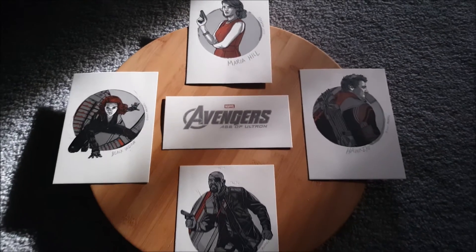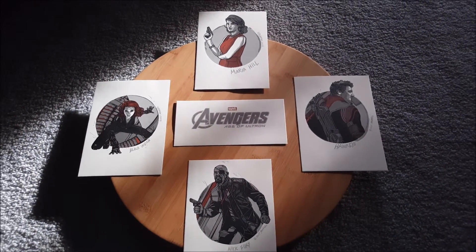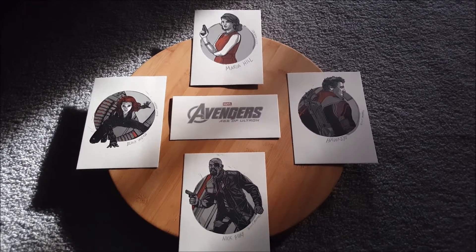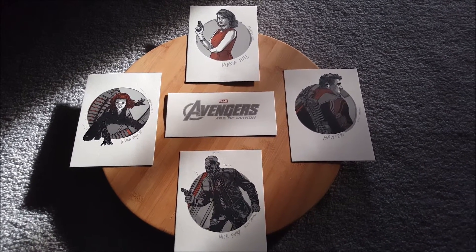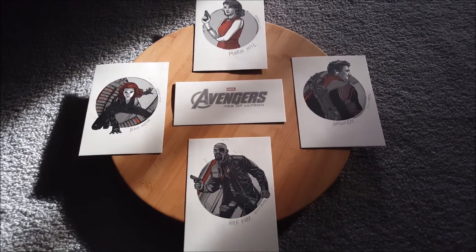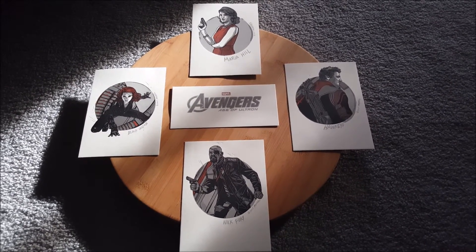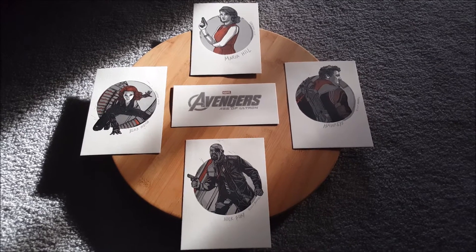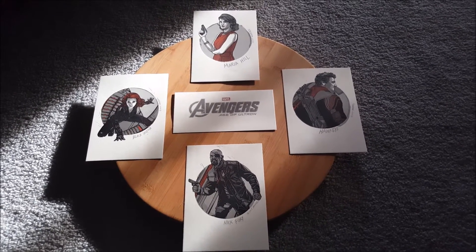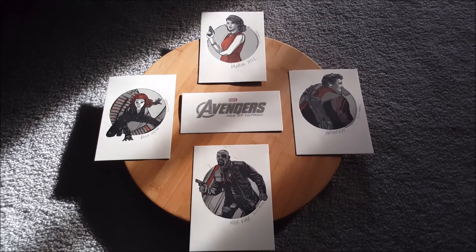I think these four will look great together. I want to see if I can track down Quicksilver and Scarlet Witch, but I don't know if that's going to happen. If not, I'm happy with the four that I have — they look fantastic and I got them for a very good price.